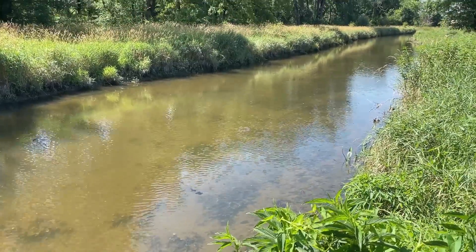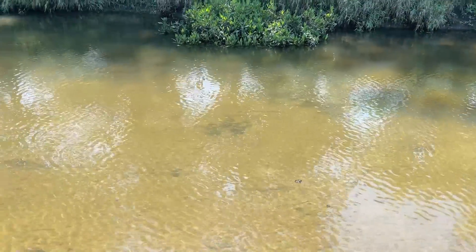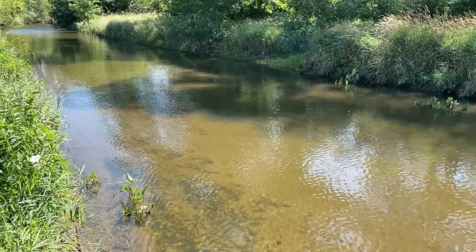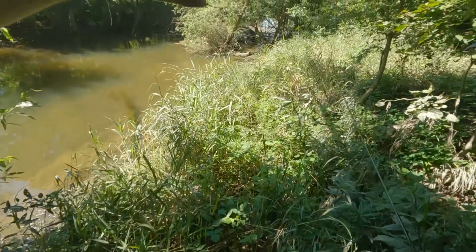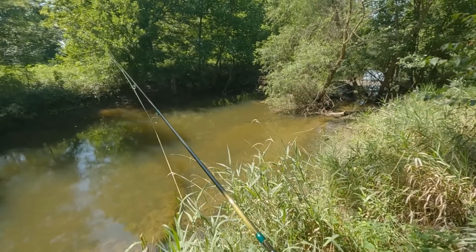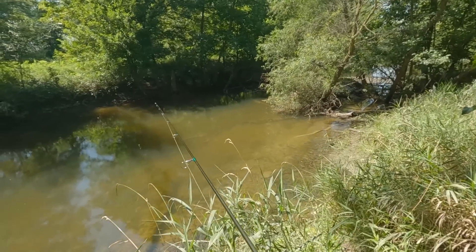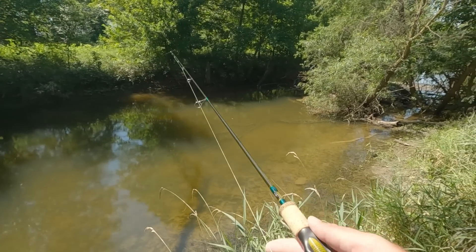Just pulled over at a rest stop - was going to use the restroom and grab a bottle of water. Guess what happened to be right beside this rest stop - just a creek right there. I walked over to check it out, walked about a hundred yards and did not even see a fish. I thought maybe there's nothing in here. Then I came down to the very end where there was a log jam and I saw some minnows and then some bluegill. Right now I'm about to go in there and see what I can catch.